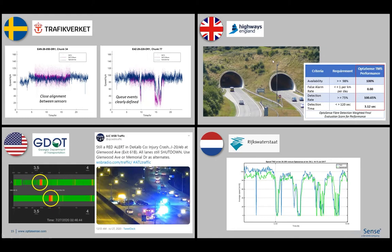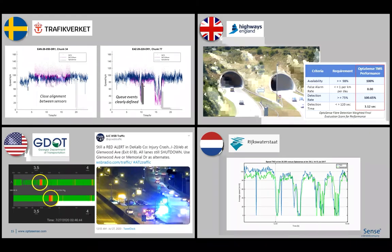With Highways England, we did an assessment in a tunnel testbed that was heavily instrumented with CCTV cameras. Each time there was an instance of congestion or queuing during the monitoring period, we were able to compare the output of the OptiSense solution. The OptiSense solution performed very well — achieving a 100% detection rate, zero false alarms, and a detection time far quicker than required by the UK Road Authority.